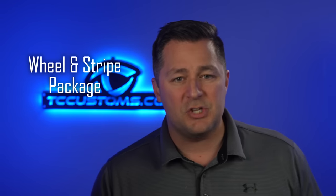Next up, let's talk about the wheel and stripe package. You get a 19 by 8.5-inch wheel, a hood stripe, and a side stripe. That's literally what it comes with.